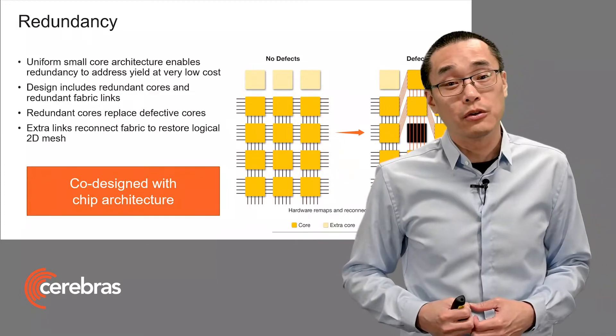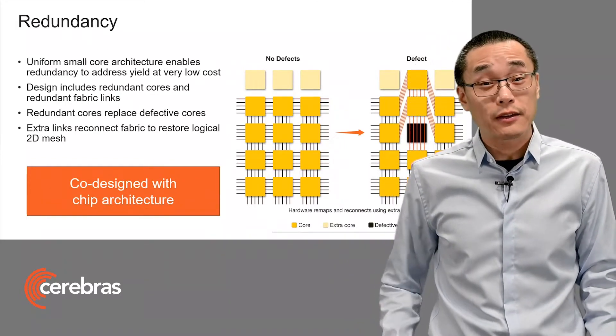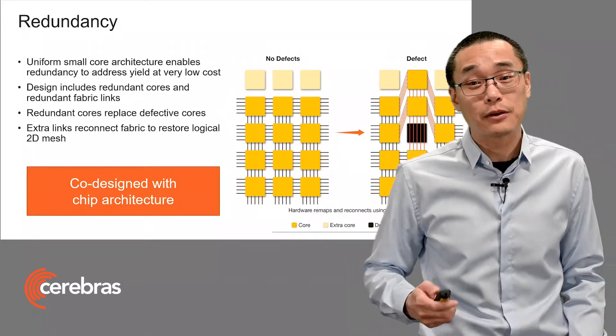Now with this technique, we can drive yield very high with very low cost. But this is only possible because of co-design with the chip architecture. In fact, as you can see, the yield solution is baked deeply into the fundamentals of the fabric design itself.